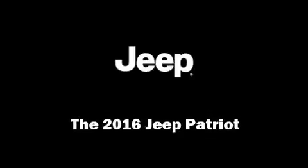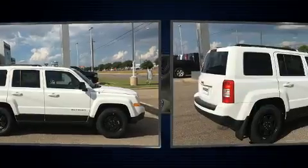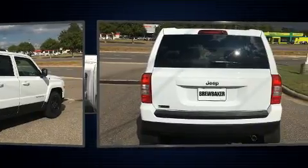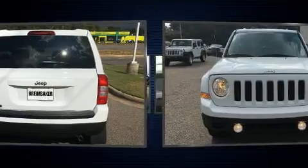Discerning drivers will appreciate the 2016 Jeep Patriot. It features an automatic transmission, front-wheel drive, and a 2.4-liter four-cylinder engine. It's equipped with tons of terrific amenities but it won't break your budget, such as remote keyless entry.